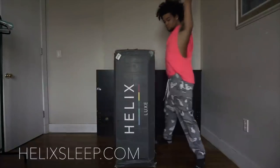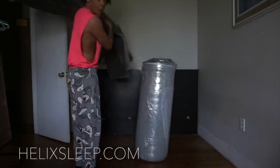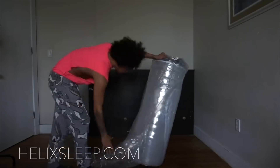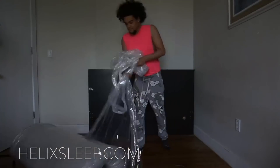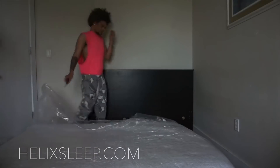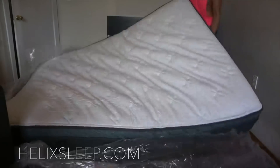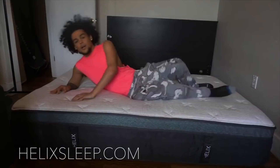I miss my mattress so much and I can't wait to get it down here so I can sleep on it again. When I did have it, I got matched up with the Helix Sunset Luxe. What I love about this mattress is that it's super duper soft — way softer than the mattress I even have now. I'm a person that usually sleeps on my back or my side, so I prefer a mattress that's super soft that I can sink into.